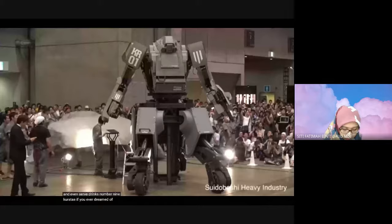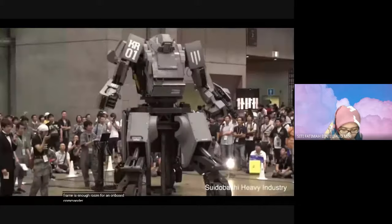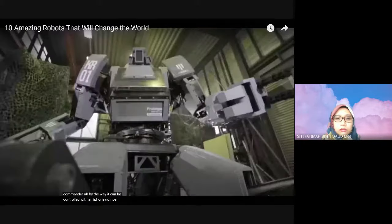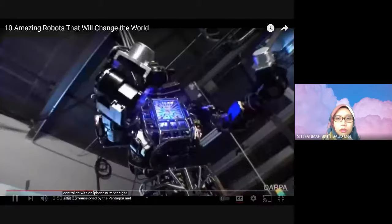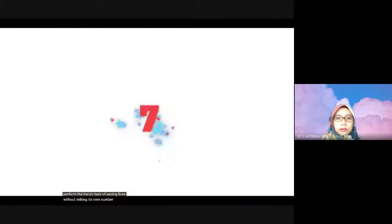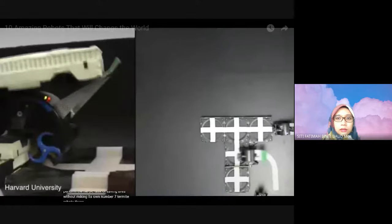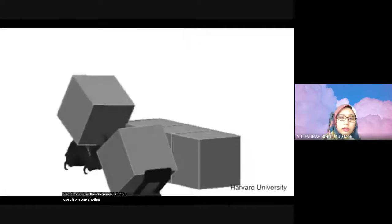Located within its 13-foot-tall frame is enough room for an onboard commander. By the way, it can be controlled with an iPhone. Number 8: Atlas. Commissioned by the Pentagon and engineered by Boston Dynamics, this disaster rescue dynamo is built to perform the heroic task of saving lives without risking its own. Number 7: Termite robots. These little guys are designed to do tough, tedious building work, and their way of working was inspired by termites.